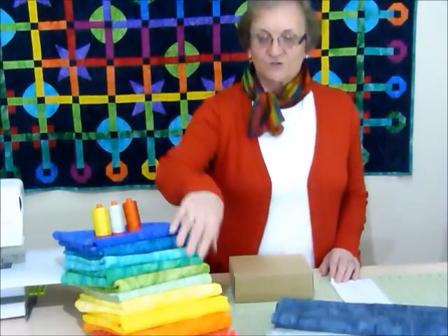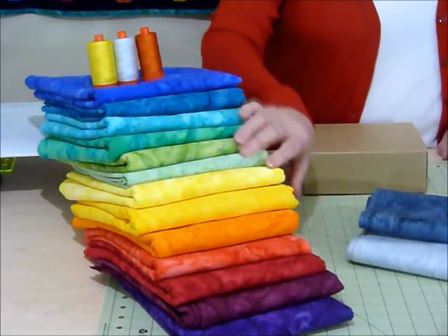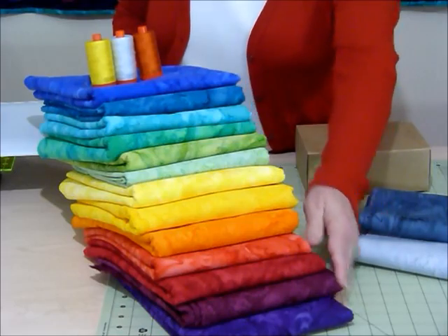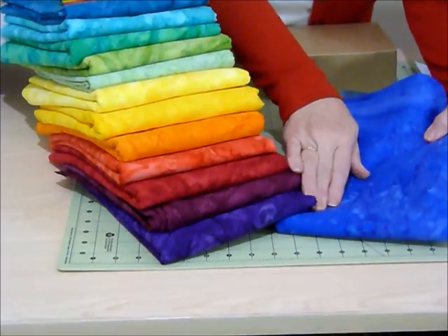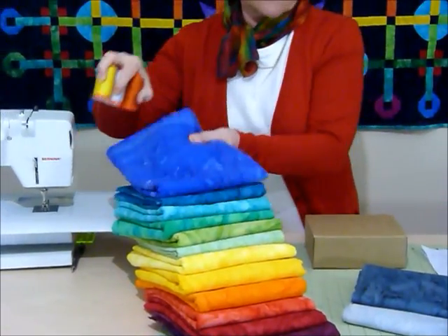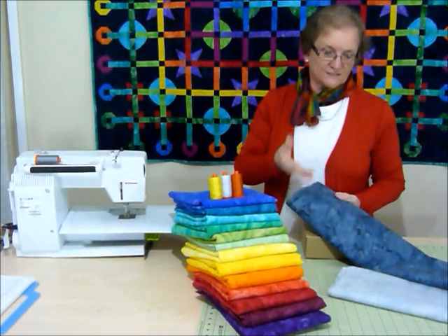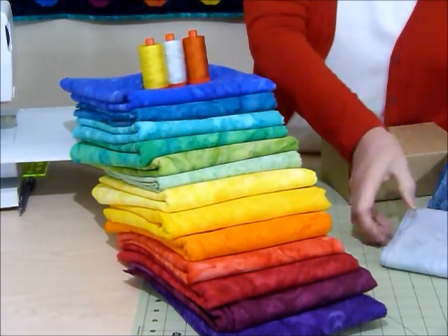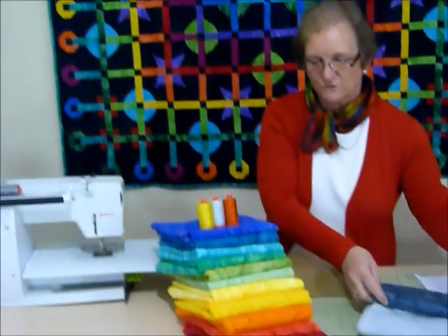These are the fabrics I have chosen to use this year — very delicious Hoffman Bali fabrics in a wonderful rainbow of colours. I've actually got 13 colours plus a background, so a total of 14 fabrics, done so that you could have a rainbow effect where the colours blend through. I'm going to suggest either a lighter or a darker background — all your colours should contrast and show against your main background. You can absolutely choose your own fabrics; there's no obligation to use the ones I'm using.